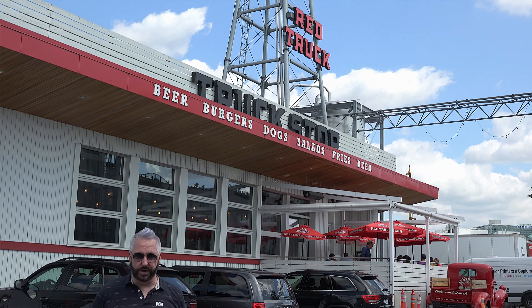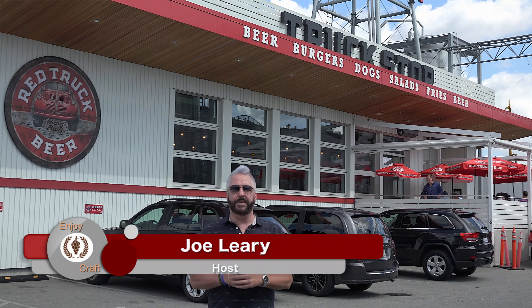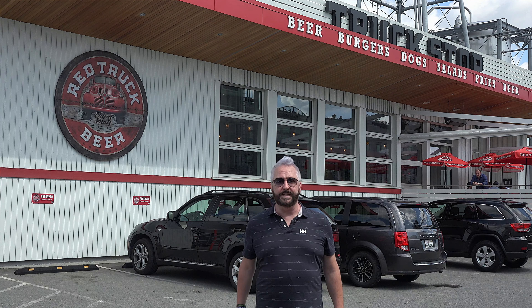Welcome to Enjoy Craft. We're at Red Truck Beer Company in East Vancouver, a brewery that started operation in a small capacity in North Vancouver and then in 2015 opened up this 34,000 square foot facility at the mouth of what was once known as Brewery Creek in the late 1800s.